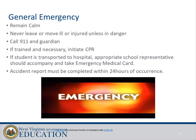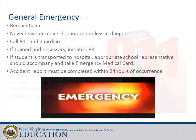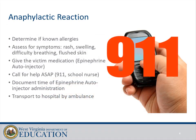General emergency procedures: remain calm, never leave or move the ill or injured unless in danger, call 911 and guardian, and if trained and necessary, initiate CPR. If a student is transported to the hospital, an appropriate school representative should accompany them and take the emergency medical card. An accident report must be completed within 24 hours of occurrence.